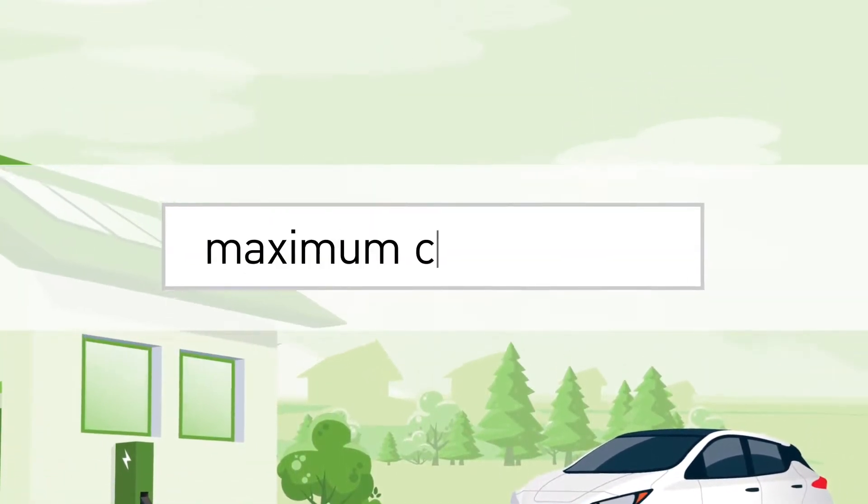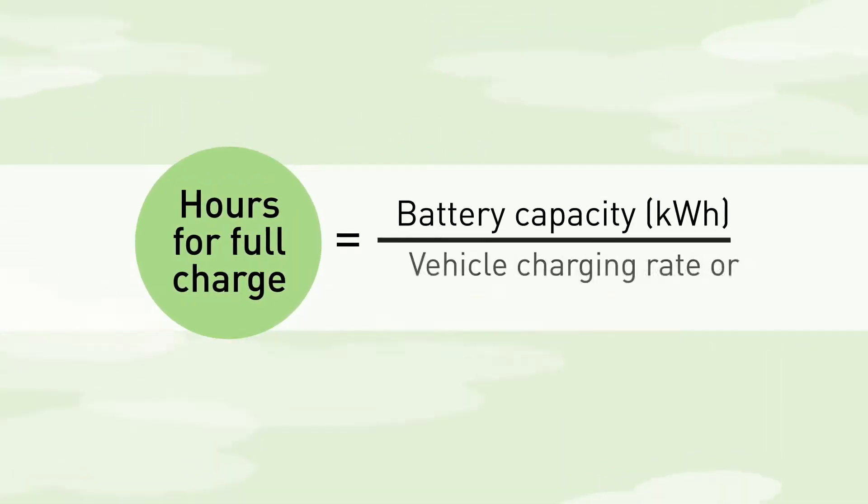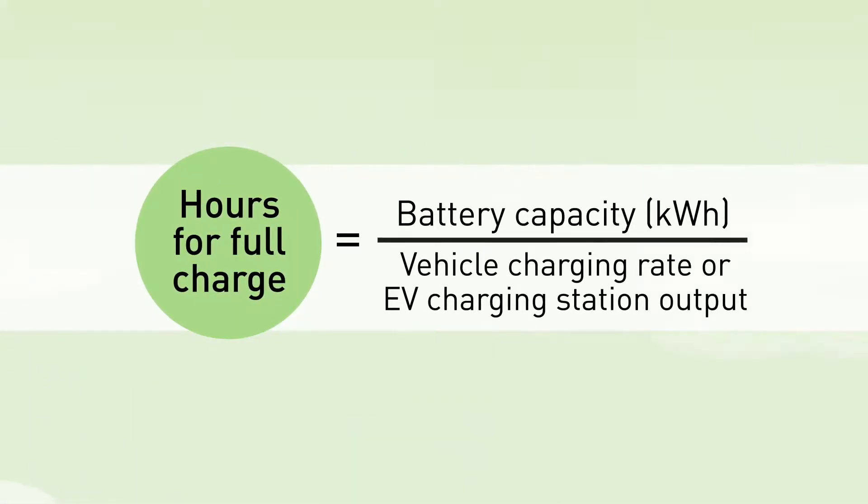Each EV also has a charging rate, which indicates the amount of power the battery can safely accept, regardless of the amount of power being delivered by the EV charging station. To find your vehicle's charging rate, enter the make, model, year, and the term 'maximum charge rate' into an internet search engine.